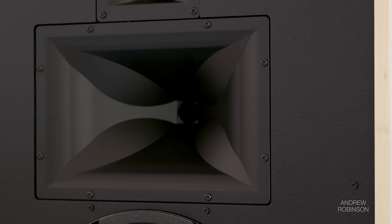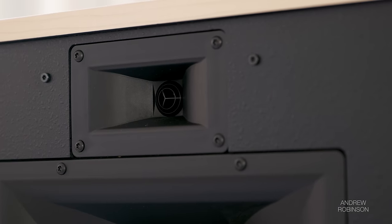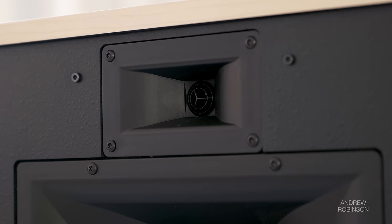One thing I loved about my old theaters was the presence of big efficient horn speakers, similar to what you're going to find in a real commercial cinema. As good as coaxial dome speakers are per listen, there's just something about horns and home theater that excites me. So even before we moved, I knew I wanted to build a theater around a pair of Klipsch Heritage loudspeakers — I just didn't know which ones.